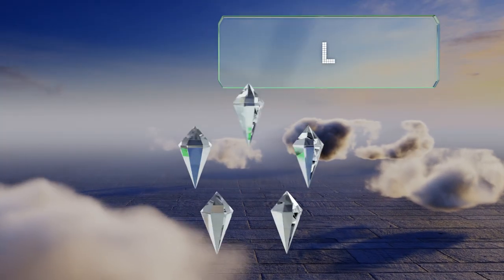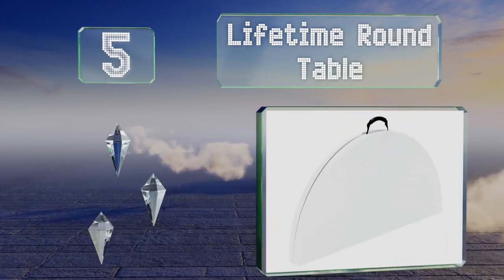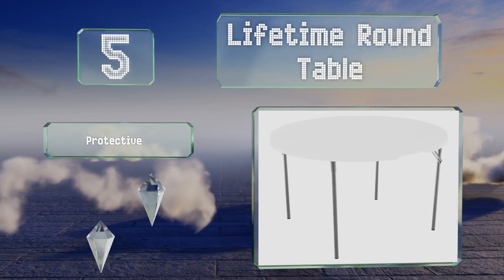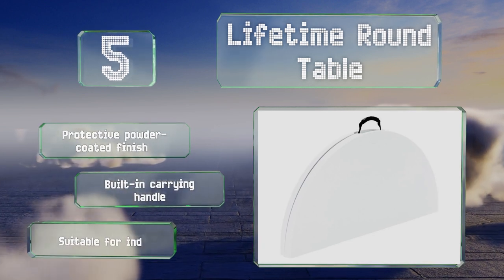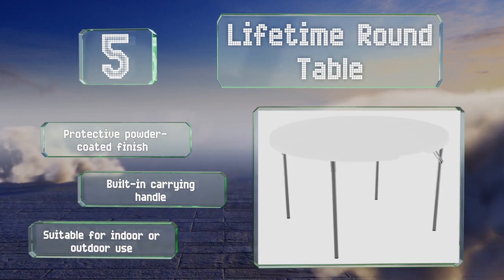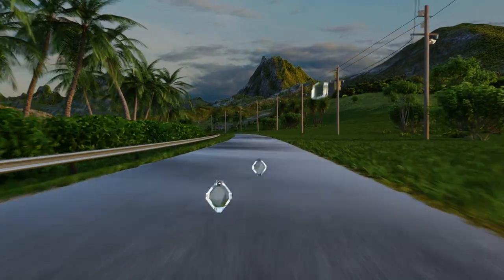Halfway up our list at number five, you don't need to be an Arthurian knight to enjoy the Lifetime Round Table, which offers a 48-inch surface with plenty of room for eating a meal or playing Solitaire, Uno, or even Monopoly. When the fun is done, it closes to half its original size. It comes with a protective powder-coated finish and a built-in carrying handle, suitable for indoor or outdoor use.